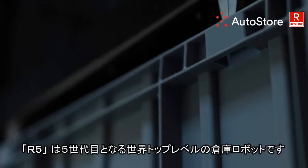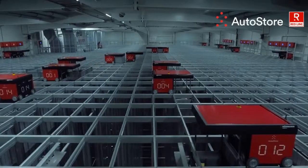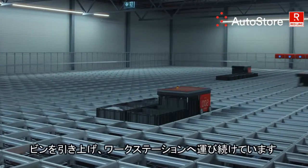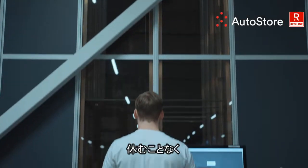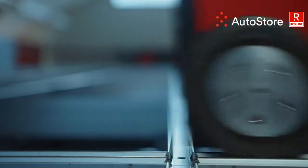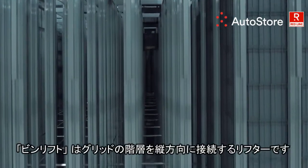Our Five is our fifth generation robot and is a world-class warehouse worker. Globally, thousands of robots work in smaller and big teams at high speed and precision, tirelessly digging, carrying, and delivering bins to workstations non-stop, never skipping a beat.